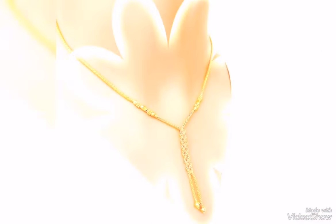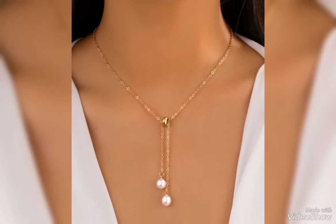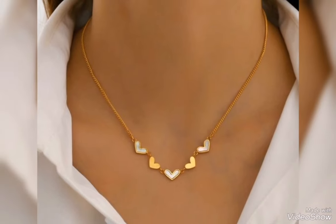You can see long chain with gold balls and tassels. You can see pearls and pulse balls. You can see a very cute necklace that is fixed.